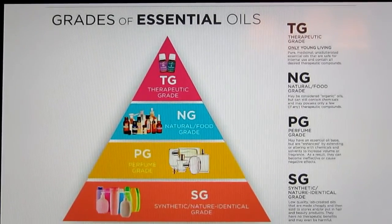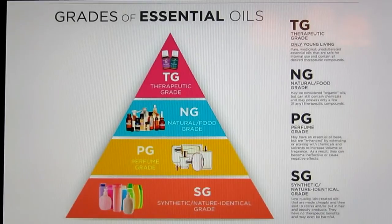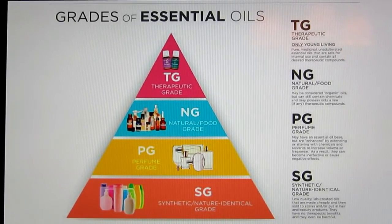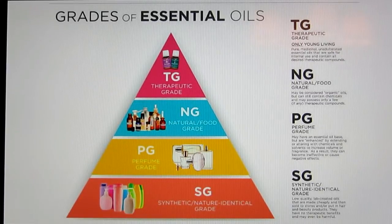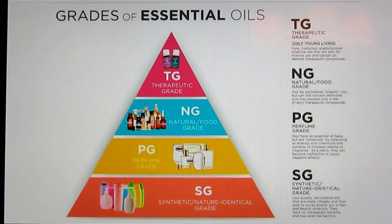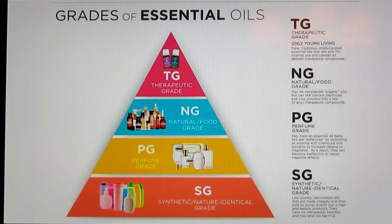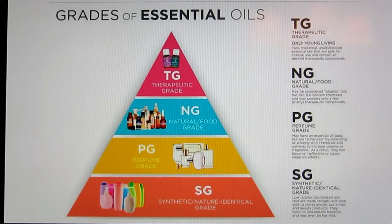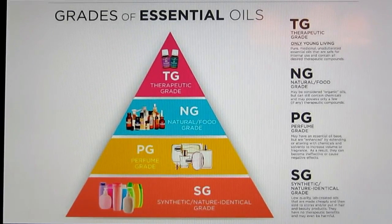There are actually different grades of essential oils. At the top is therapeutic grade — Young Living's oils — which are pure, medicinal, unadulterated, safe for internal use, and contain all therapeutic compounds with nothing extra. Then you have natural or food grade oils, considered more organic but which can still contain chemicals and may have very few therapeutic compounds. The oils you buy at Whole Foods and other over-the-counter sources would be considered natural or food grade. Then there's perfume grade, which has a little essential oil in a base but is enhanced by chemicals and solvents to increase volume and fragrance, and basically has no therapeutic effects. It can actually cause negative effects like headaches because it's more chemical than essential oil.